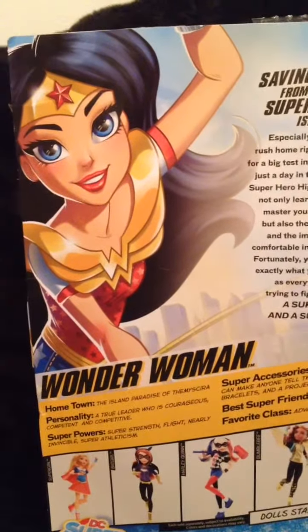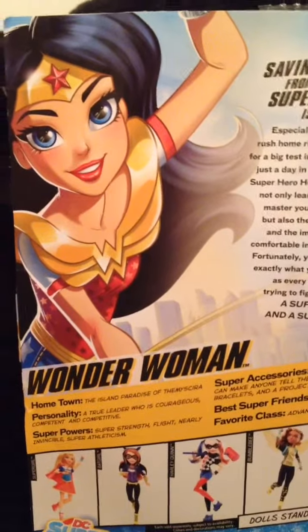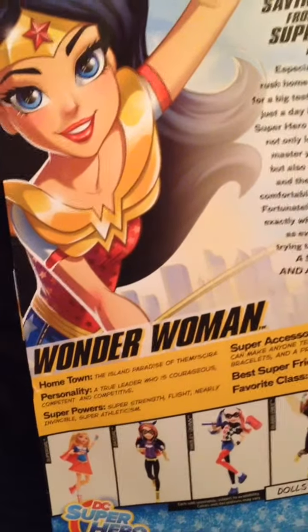Hey guys, it is Fluffy Girl Jess. I have the DC Supergirls Wonder Woman to show you today. I've already taken her out of her box — I couldn't wait, I couldn't stand it. She's just so cool.